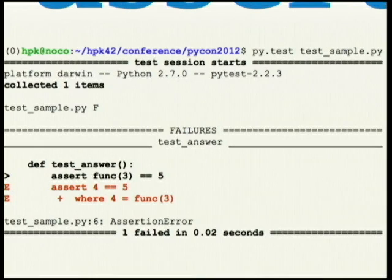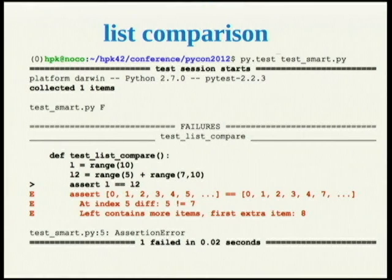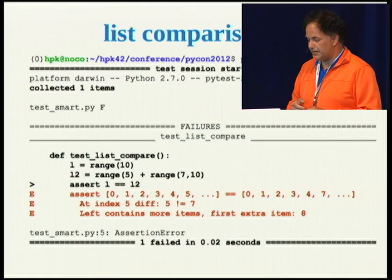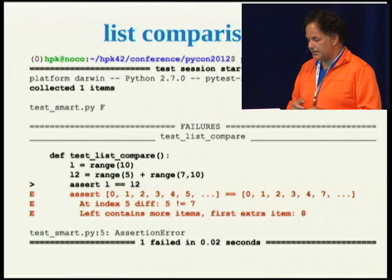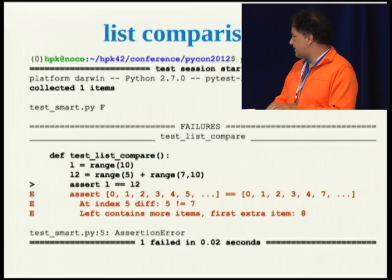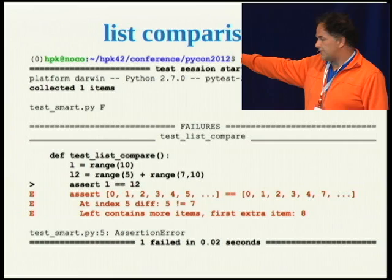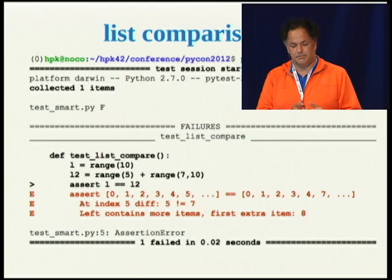Here you see at the beginning the platform, one test item collected, then the assert intermediate values. It shows you which line the error comes from. For more complex assertions, like list comparisons, I construct the application basically in the test. I have two lists, I compare them, and the assert tries not to extend over pages and pages — it uses dot-dot-dot to indicate the assertion failure. Then it tells you at index five there's a difference between the two lists, and also that the left contains more items. These are aspects you usually have to parse out yourself, which makes reading a failing test harder.